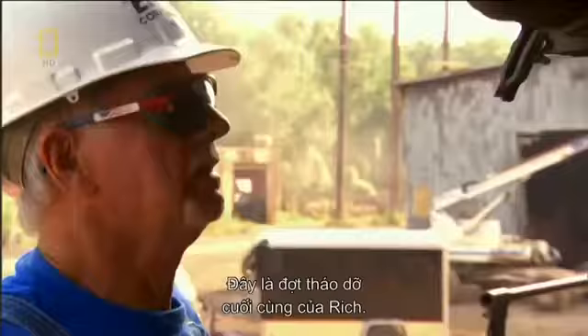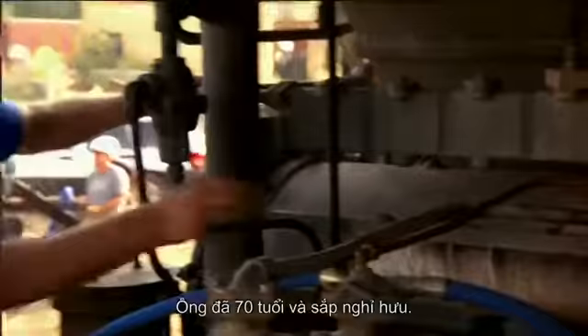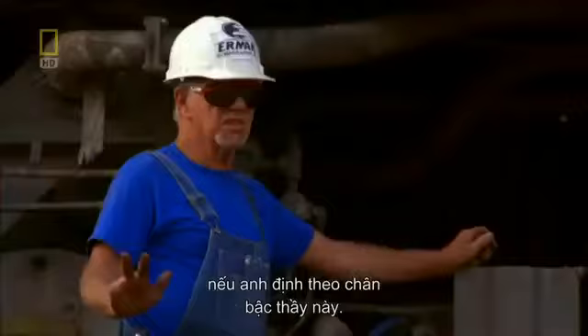This is Rich's last breakdown. He's 70 years old and headed for retirement. But Billy will need to learn Rich-speak if he's going to follow in the master's footsteps.